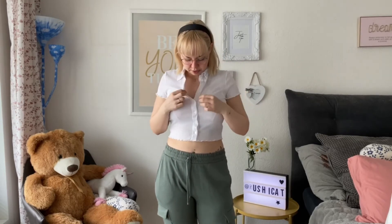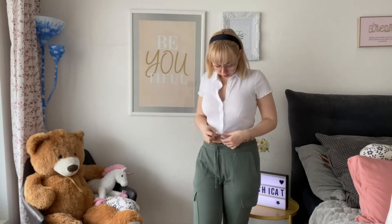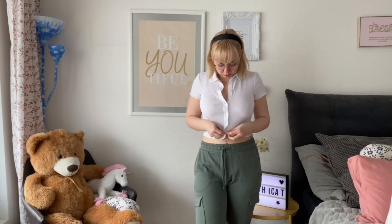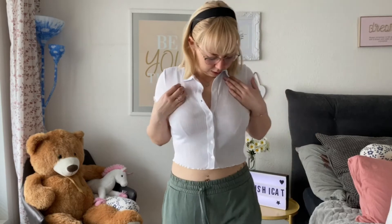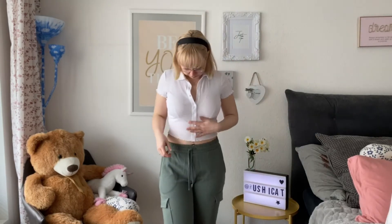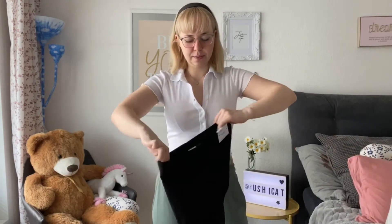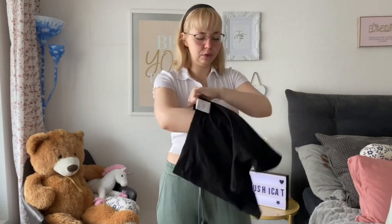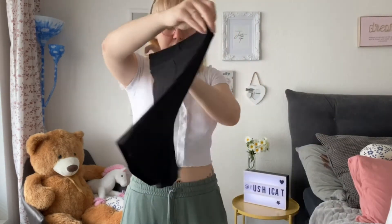It has a cute color and you can button or unbutton the upper part, so you can also wear it as a vest if you want to. Most tops like this you can't unbutton, but you can with this one. I'm just wearing a white bralette underneath. The second thing I got from H&M is just these cute little shorts.